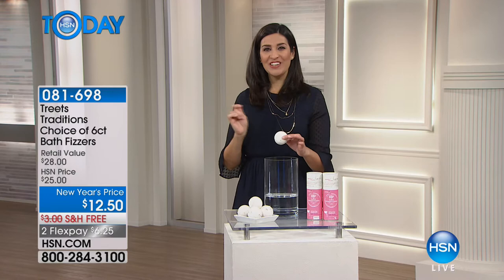The bath fizzers go in your bath, they fizz up, and these are skin treatments as well as luxurious experiences. Today they're only $12.50 for two sleeves — so this is two separate gifts for $6.25. Normally it would be $14 per sleeve on treatsworld.com. Today for $12.50, you're getting two. Right now we have all of the different scents, all of the different luxurious ways to treat yourself to an amazing spa bath.